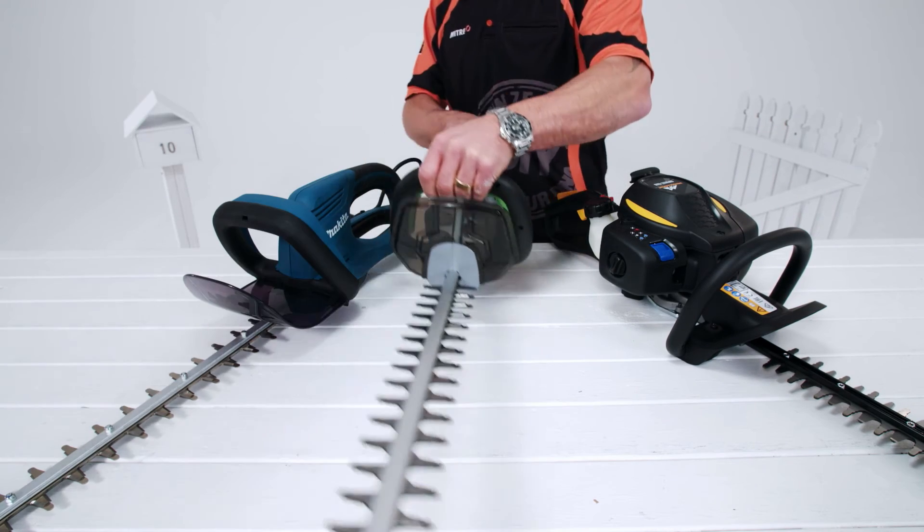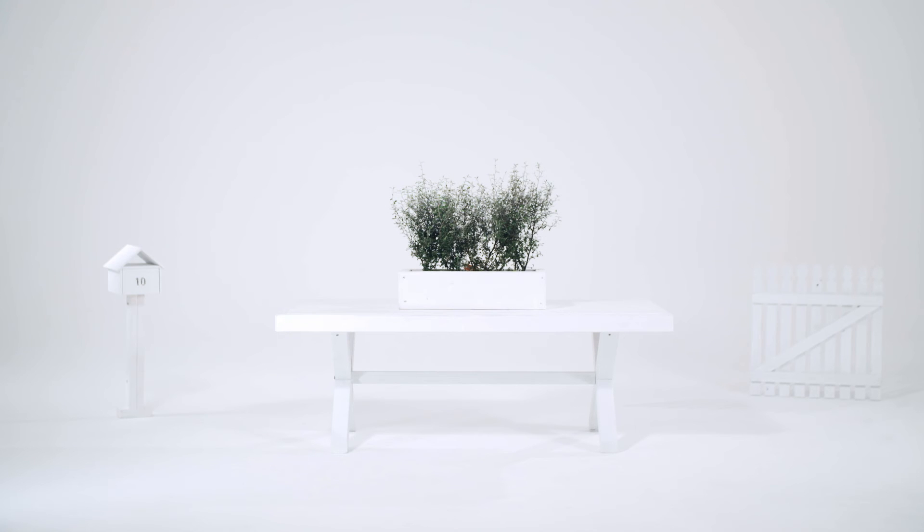Whatever the size of your hedge, we've got one to suit. Now that's a result.